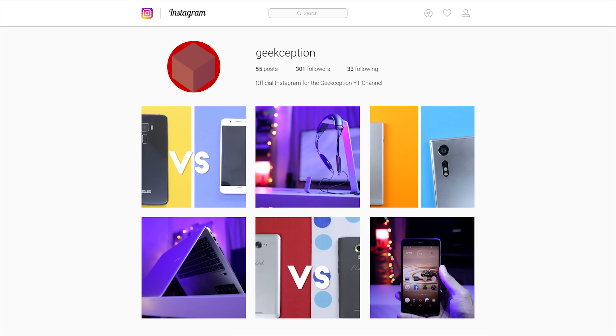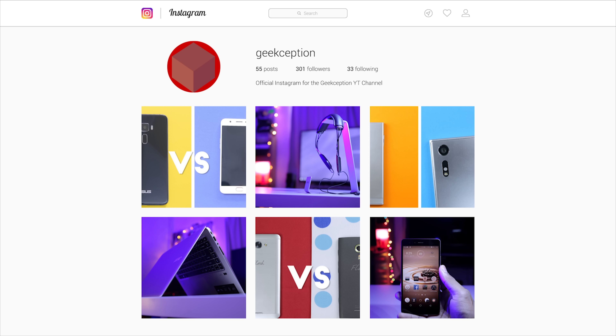We've got an official Instagram account at Geekception. If you like and follow, that would be awesome. Thank you very much.